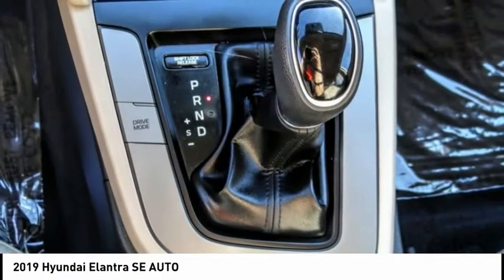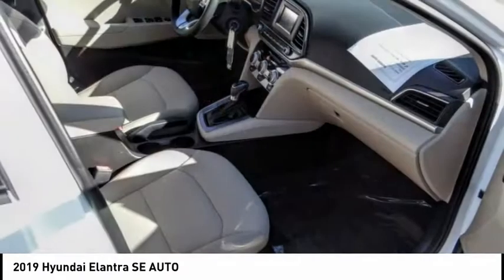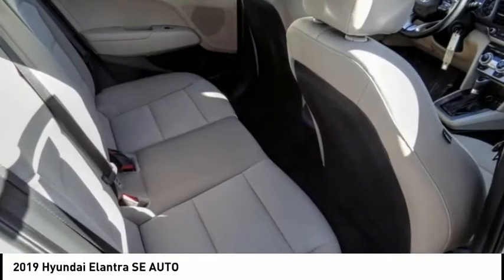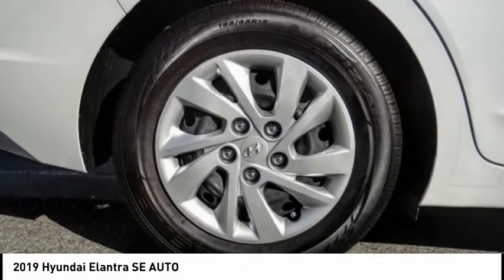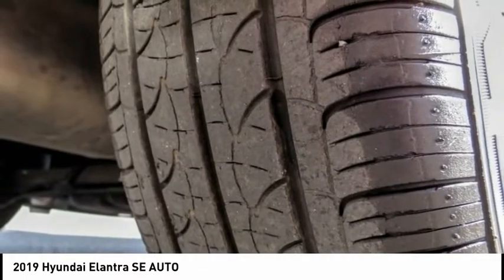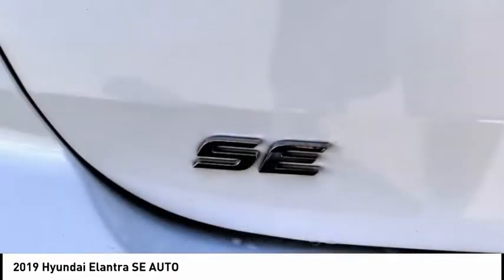Here are some of this vehicle's great options: electronic stability control, brake assist, traction control, remote keyless entry, speed control, front wheel independent suspension, rear window defroster, Bluetooth, security system, and low tire pressure warning. Come see the car for yourself.